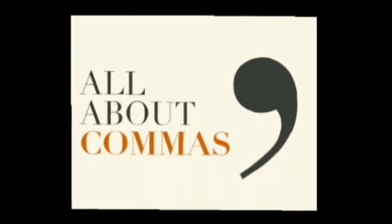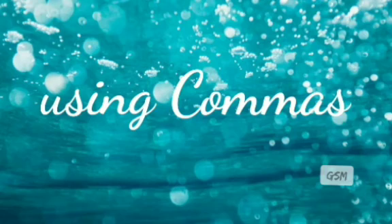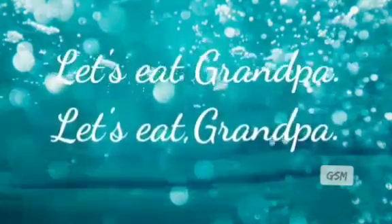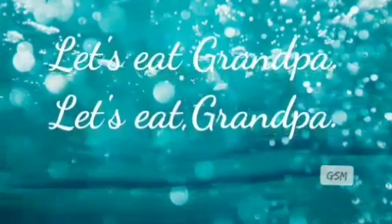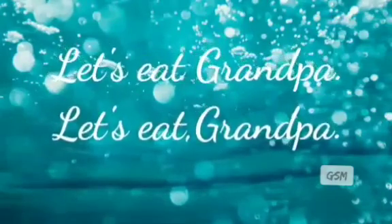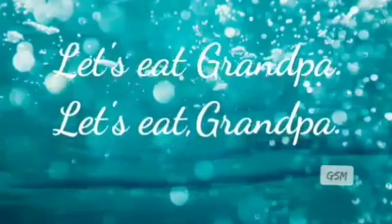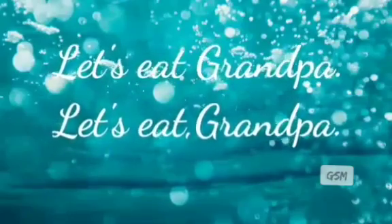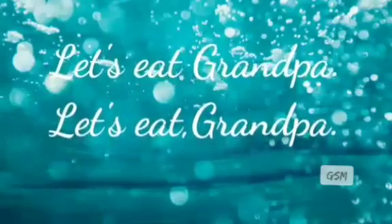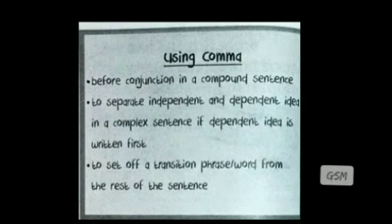Good morning children. Today we are going to learn about the usage of commas. How are both sentences similar and different? Both sentences have the same words, but the difference is in the meaning. The first sentence is about eating the grandpa, while the second sentence is about saying 'let's eat to grandpa.' The difference in meaning comes from the usage of a comma in the second sentence. Today we will learn where to use a comma in a sentence.